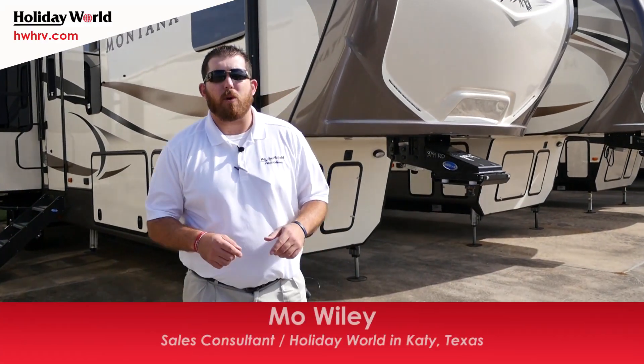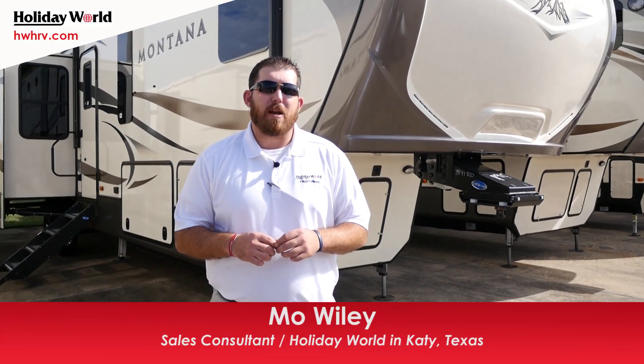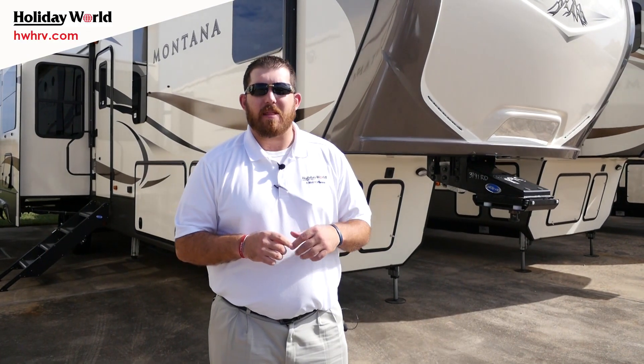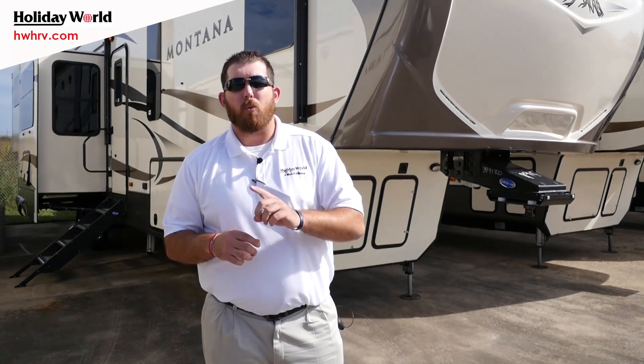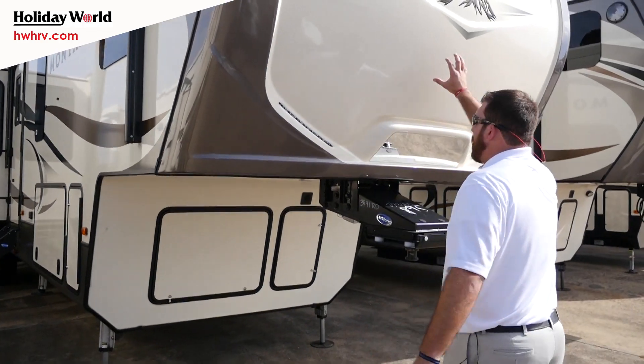Hey guys, Moe Wiley out here at Holiday World of Katy, and today we're going to be looking at a brand new addition to our 2017 lineup — the Keystone Montana 3791. The number one selling Montana floor plan in the entire country is this floor plan right here, and today we're going to find out why.